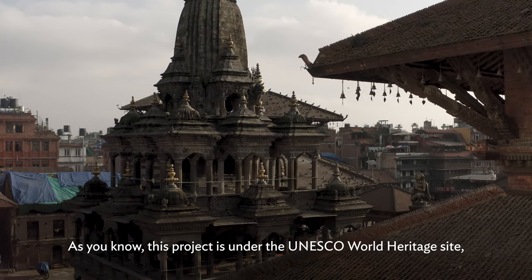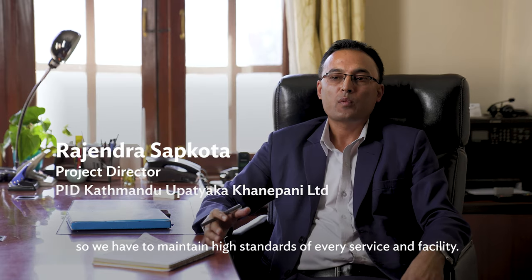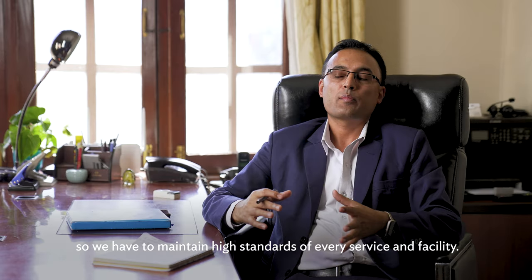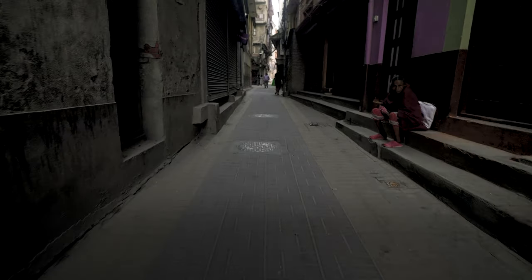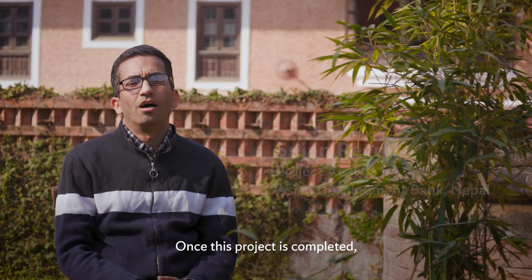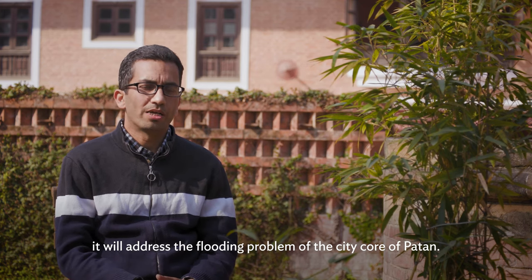As you know, this project is under the UNESCO heritage site, so we have to maintain the high standard of every service and facility. Once this project is completed, it will address the flooding problem of the city core of Patan.